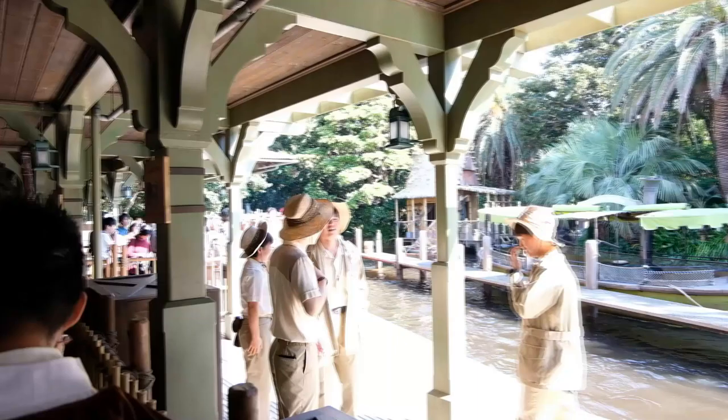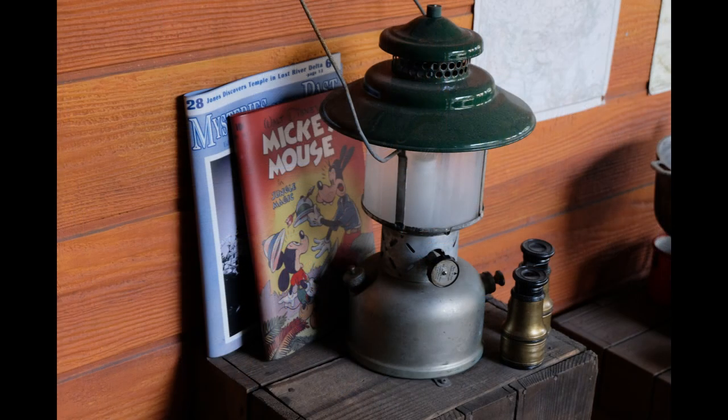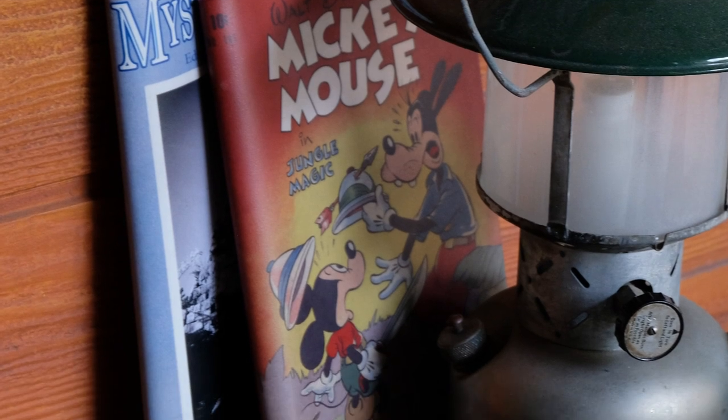Another reference to this Indiana Jones attraction can be found at the Jungle Cruise at Tokyo Disneyland. In the queue, behind a Mickey Mouse comic book, is a magazine. The banner on the top mentions that Jones has found a temple at the Lost River Delta, and you can even see a sliver of the picture depicting the temple.